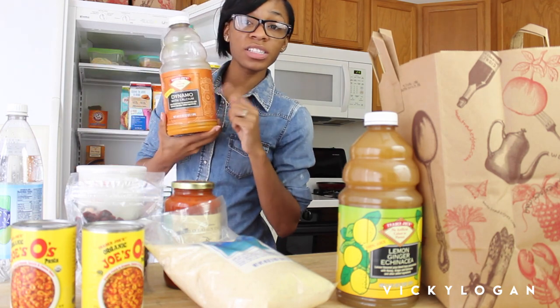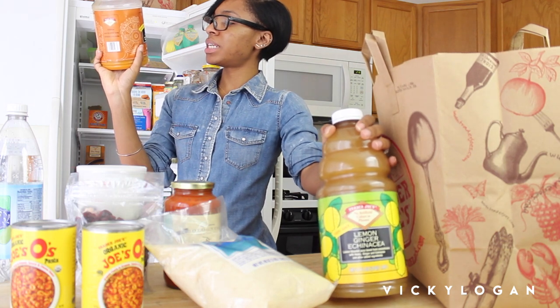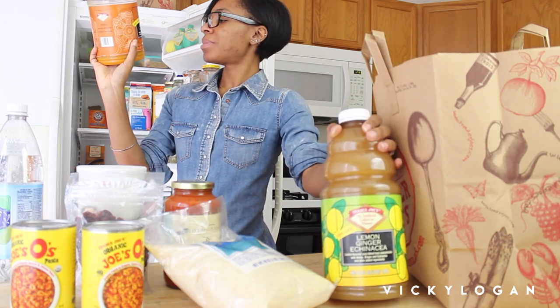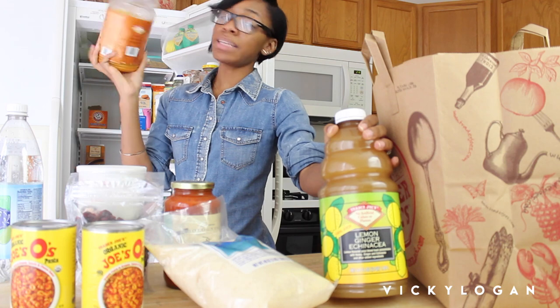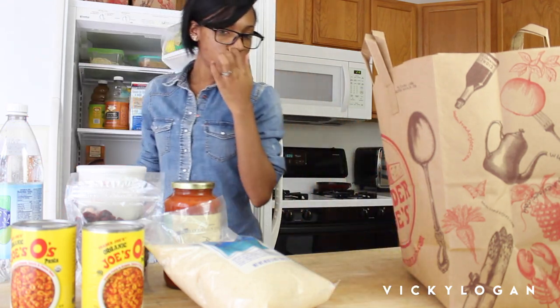This Dynamo juice is really good. It's a juice blend with calcium and vitamins A, C, D, E, and eight B vitamins in it. So if you want to be healthy this is pretty good stuff. Those are my juices — I should have got some apple juice but I didn't.